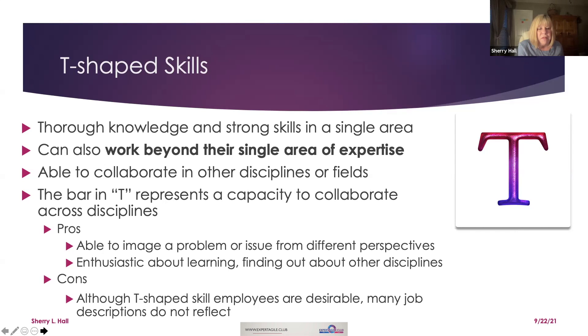The pros: T-shaped individuals are able to imagine a problem or issue from different perspectives, and they're enthusiastic about learning and finding out about other disciplines. The cons are that while T-shaped skill employees are desirable, HR job descriptions don't quite reflect that yet.